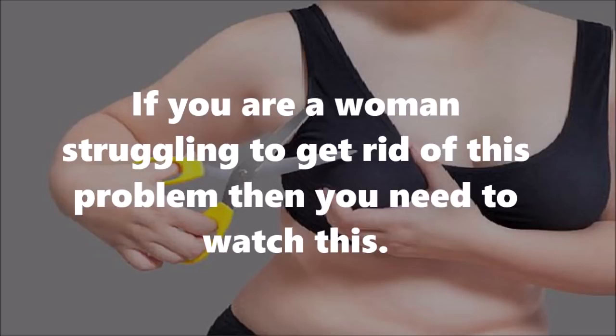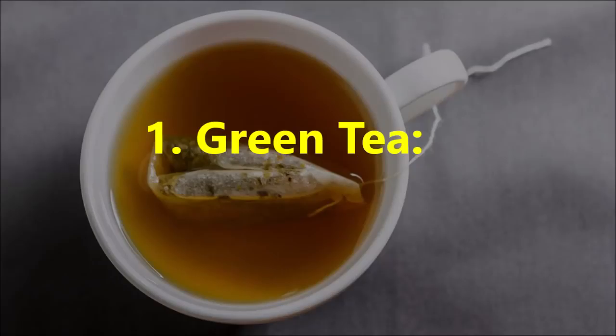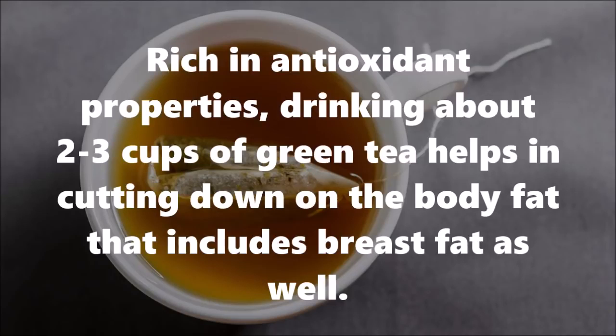If you are a woman struggling to get rid of this problem, then you need to watch this. Number one: green tea. Rich in antioxidant properties, drinking about two to three cups of green tea helps in cutting down on body fat, including breast fat.